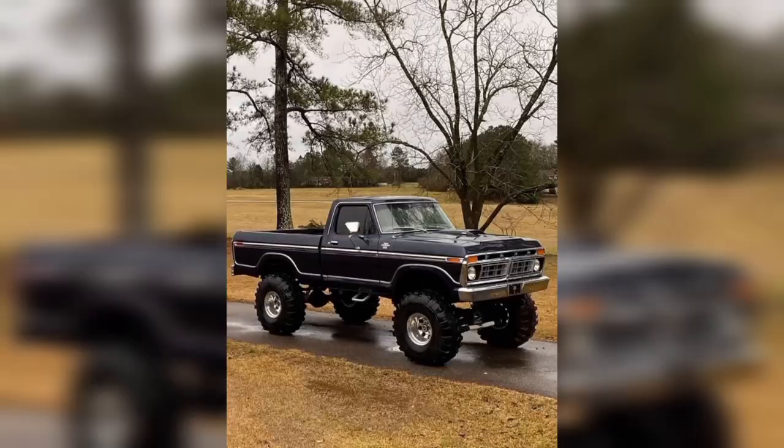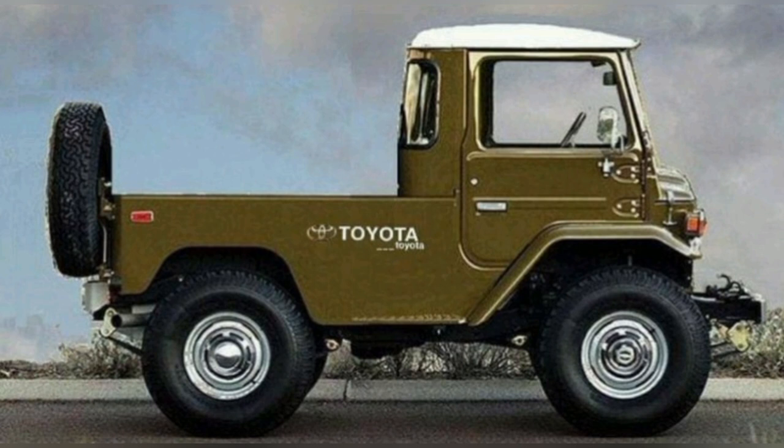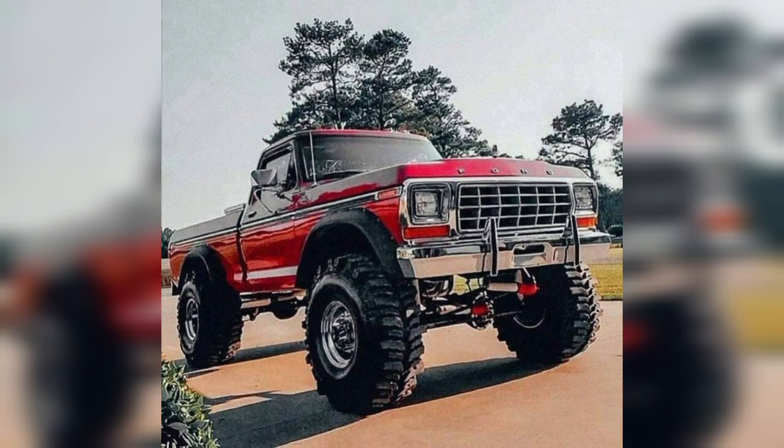Stepping inside, the interior of classic pickups is a testament to simplicity and functionality. Bench seats covered in durable vinyl, large steering wheels, and straightforward dashboard layouts create an ambience of utilitarian comfort. Creature comforts may be sparse compared to modern vehicles, but the timeless appeal lies in their unpretentious nature and focus on getting the job done.